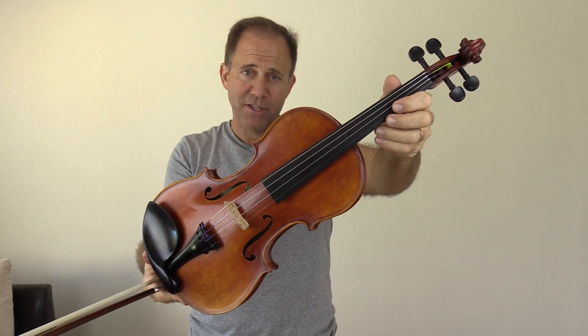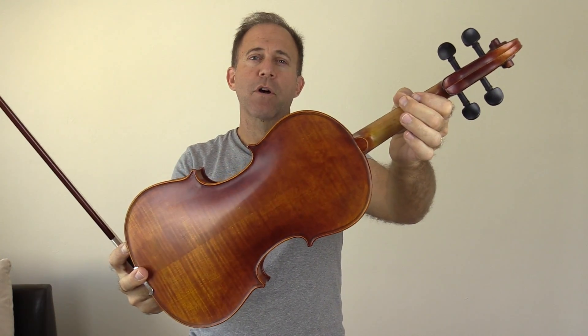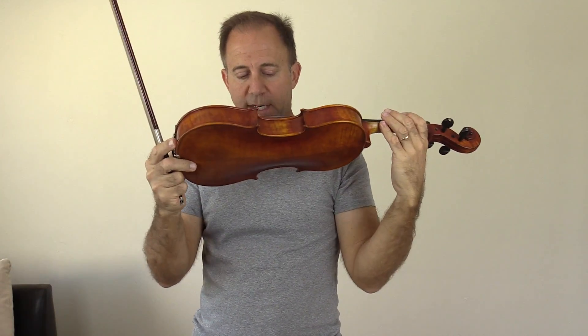The instrument you're about to hear is the actual instrument that you will be receiving if you hit the add to cart button beneath this video on FiddlerShop.com. This is the Fiddler Man Master Violin, and the serial number on this violin is 1544-03-1106.